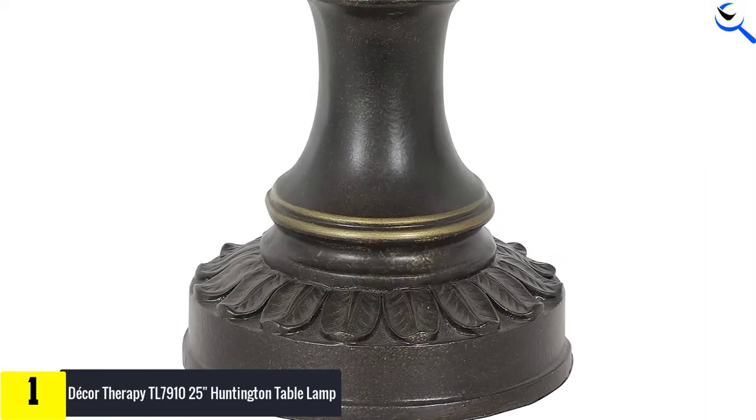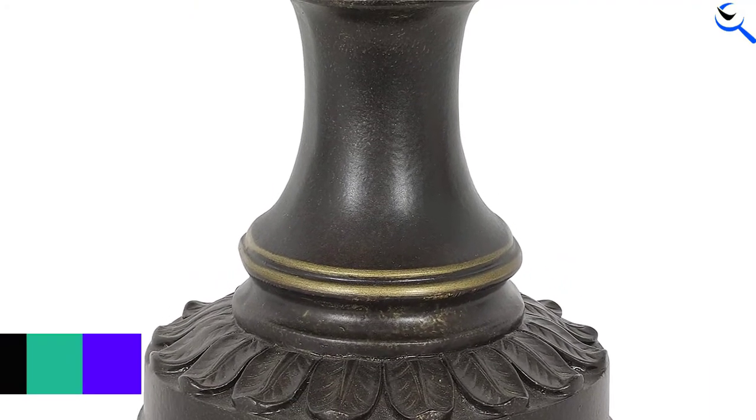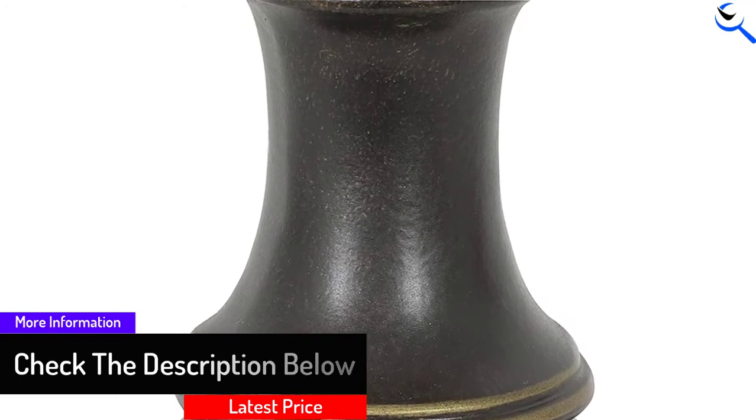Despite the high-wattage light bulb, the taupe-colored shallow drum lampshade softens the light to a warm glow. Assembly is easy, and its slender 4.75-inch base allows it to fit narrow spaces such as on a console table or credenza.